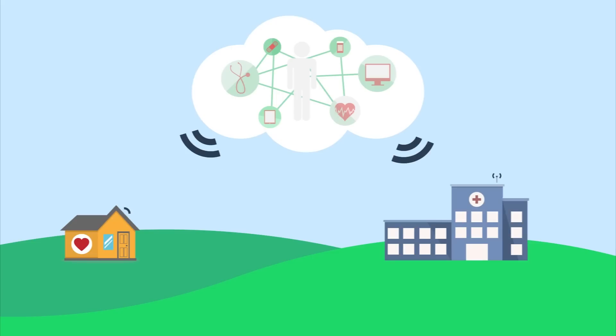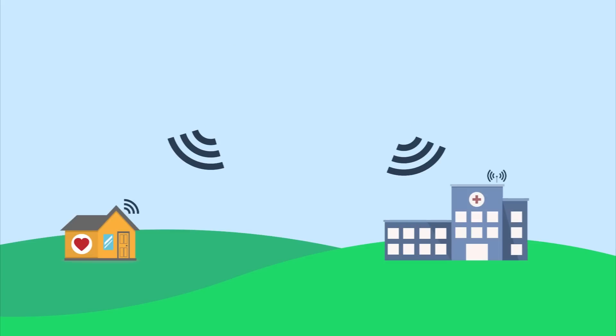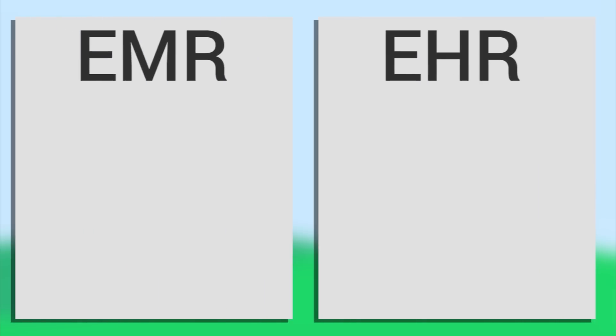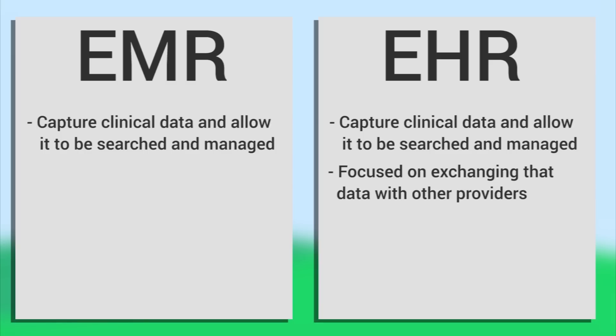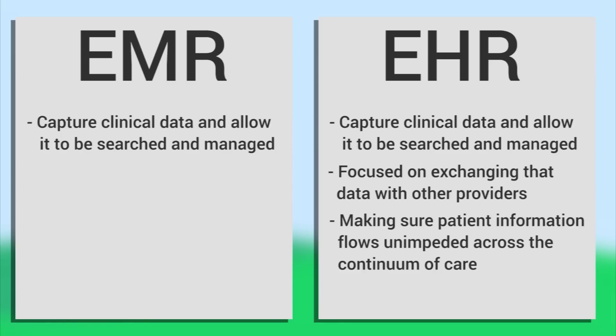EHRs can contain information from all the clinicians involved in the patient's care. They both capture clinical data and allow it to be searched and managed, but an EHR takes it a step further and focuses on exchanging that data with other providers, making sure patient information flows unimpeded across the continuum of care.